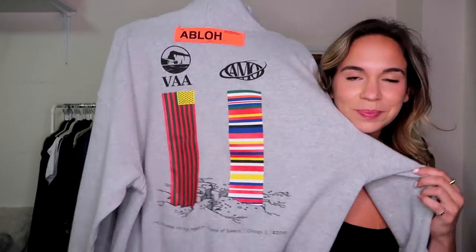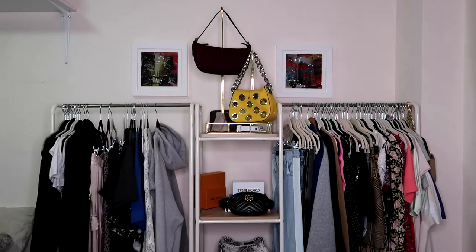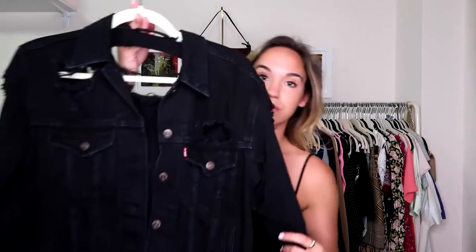I basically bought this for my brother — he wanted me to sell it for him, it was a little too small on him, but instead I bought it and kept it for myself. I did give him some money for it. It's a limited Off-White hoodie that was a collab with the Museum of Art of Chicago. It says Virgil Abloh on the back, which I quite like. It's technically not thrifting but it is secondhand, and it is hustling.